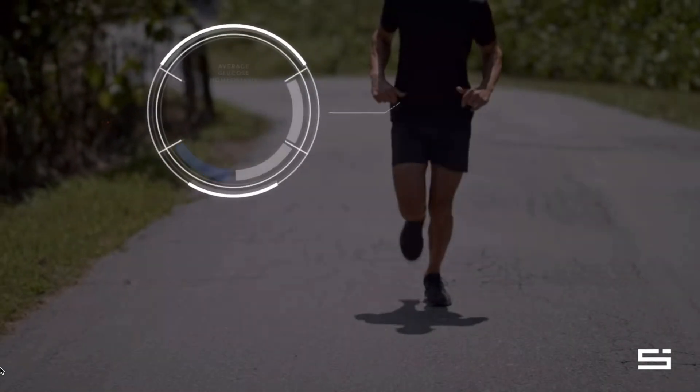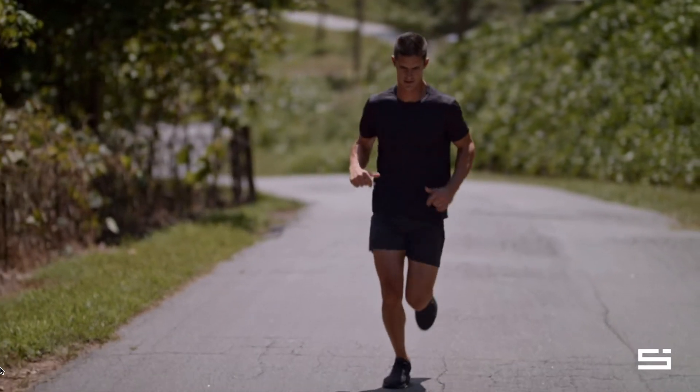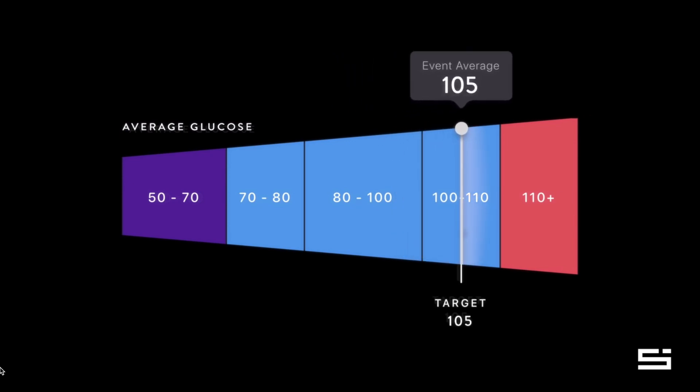Before we talk about how the biosensor works, it is critical for you to understand why it's important to monitor and manage your glucose levels. Let's look at an example that the Super Sapiens company president describes on their website. Here is an athlete whose normal average glucose is around 90 milligrams per deciliter. This athlete has learned that he needs to be at 105 milligrams per deciliter of average glucose to be properly fueled for a marathon.